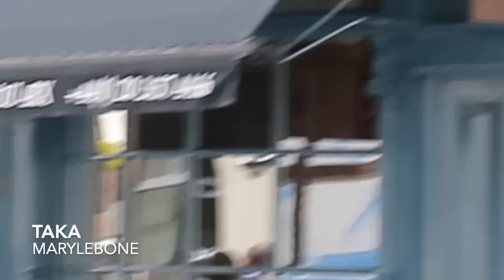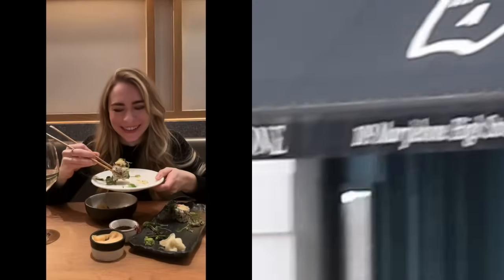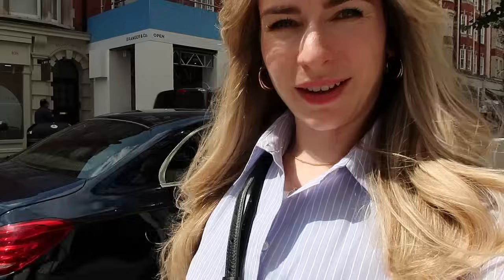I'm gutted my battery is dying because I wanted to pop into Space NK and show you some of my favourite products — let me know if you'd like to see that in another vlog. Taka is one of my favourite restaurants in London ever — you have to go there. And I got the tiramisu goods, so let's head home.